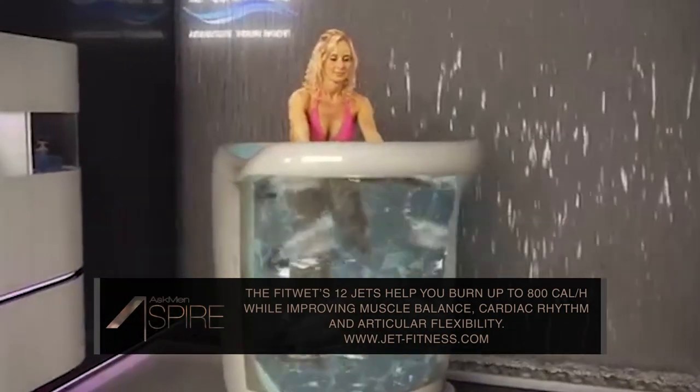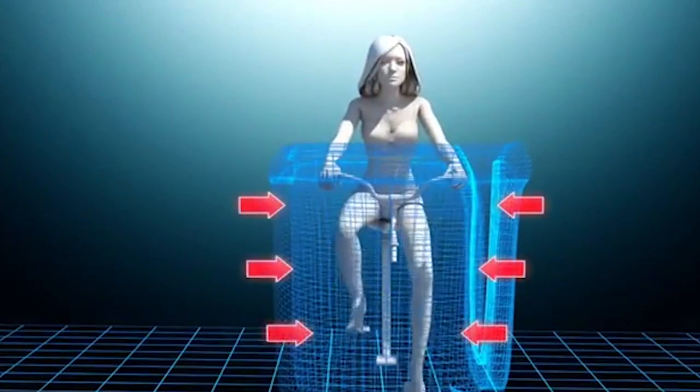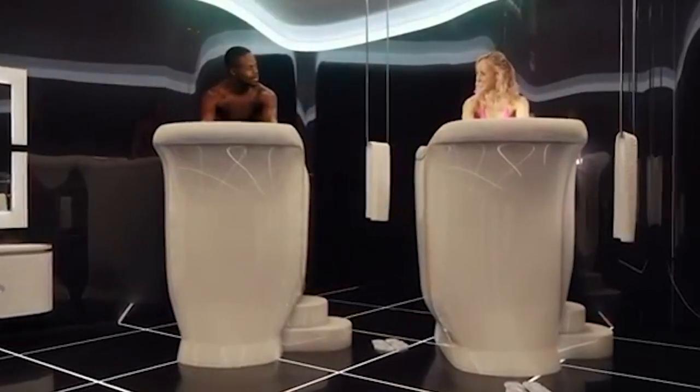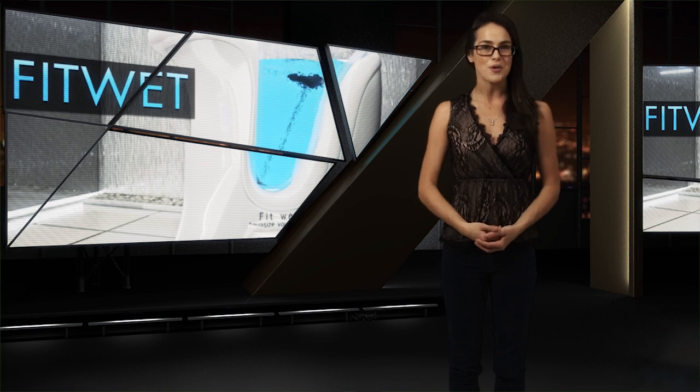you'll also benefit from better muscle balance, reduced cellulite, and improved circulation. Turns out that cycling in the water requires a more intense effort than normal cycling, even though it might feel easier because the water is regulating your temperature and massaging your legs at the same time. If you're looking to fight the winter body blues, you may want to start with the FitWet.